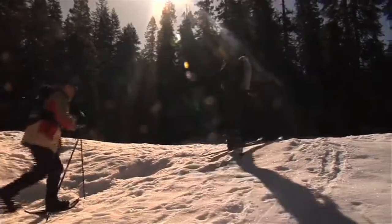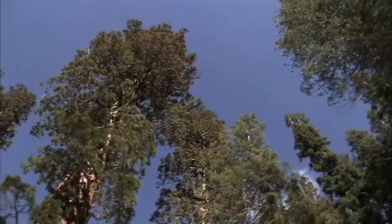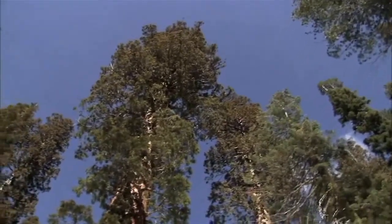Teams have been installing networks of ground-based sensors in key Sierra locations like this one near the giant trees forest of Sequoia National Park.